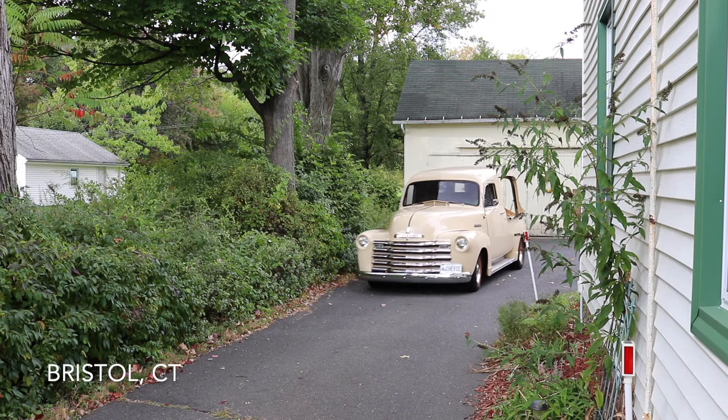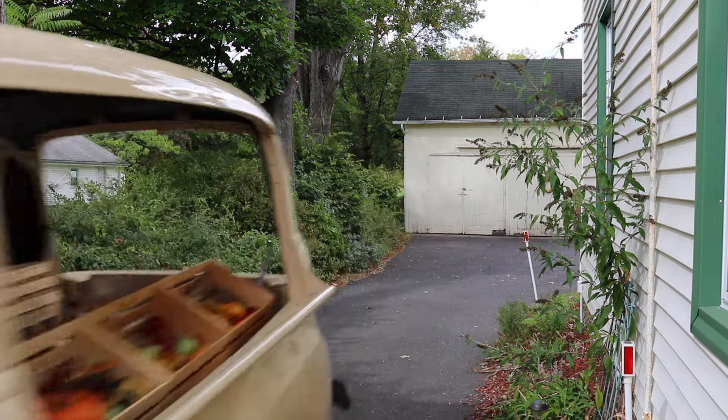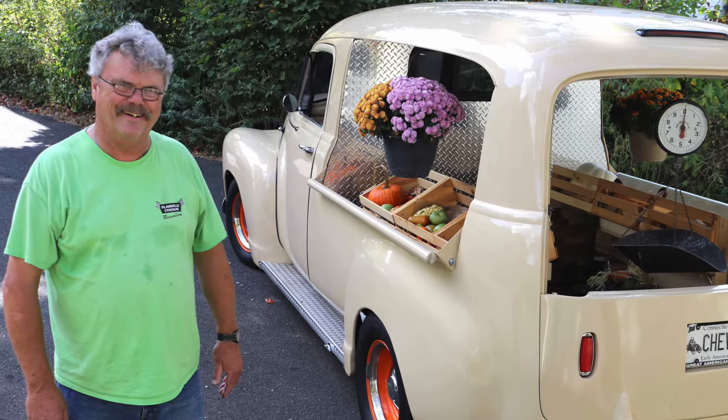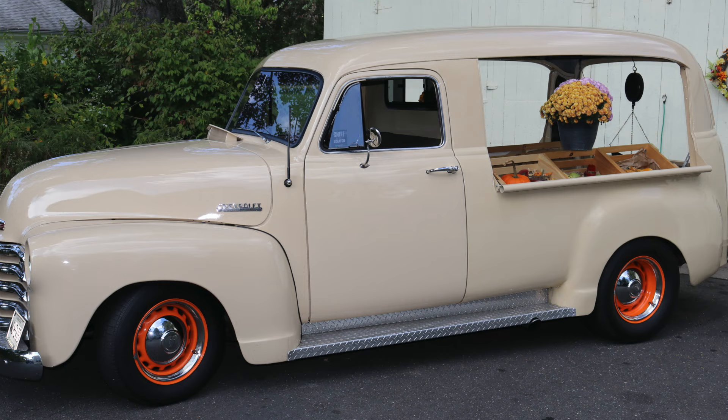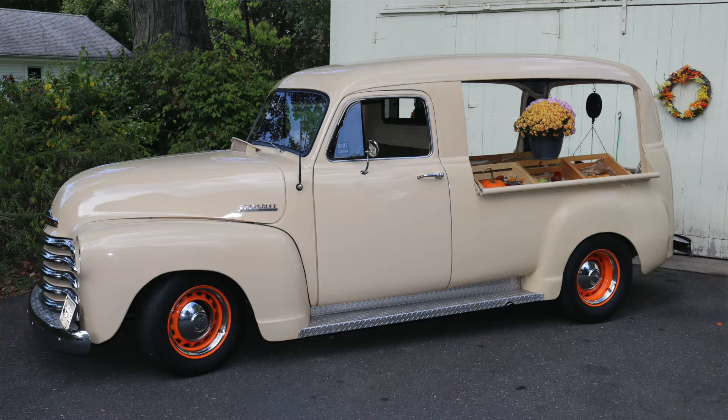It looks ready for work. A 1952 Chevrolet 3100 Canopy Express truck owned by Roger Sally of Bristol, Connecticut. Very, very few of them exist. I've never seen another one.